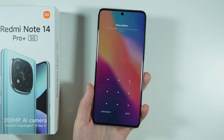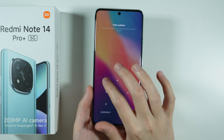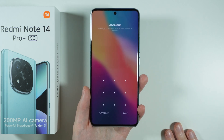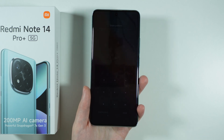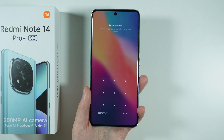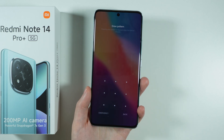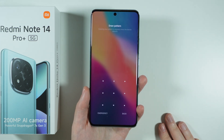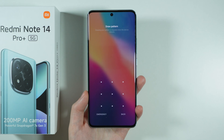If you forgot your password to your Redmi Note 14 Pro Plus 5G and you cannot unlock it anymore, then unfortunately the only way to get access to your phone is by performing the factory reset. This is especially true when you just restarted or turned on the phone and need to enter the screen lock password — if you don't remember it, you'll need to perform the factory reset by going to the recovery mode.